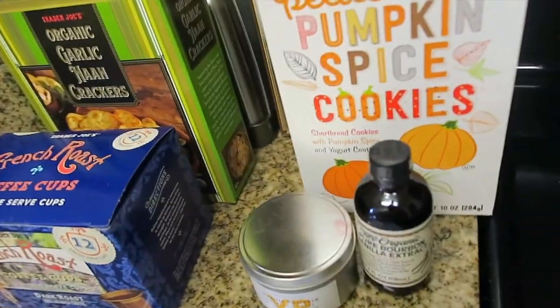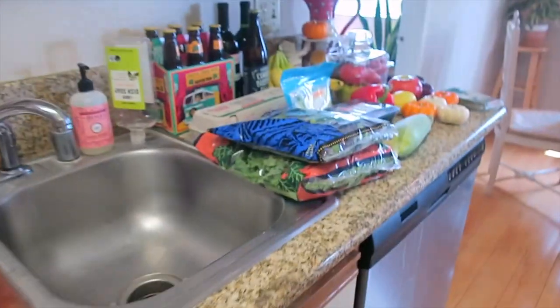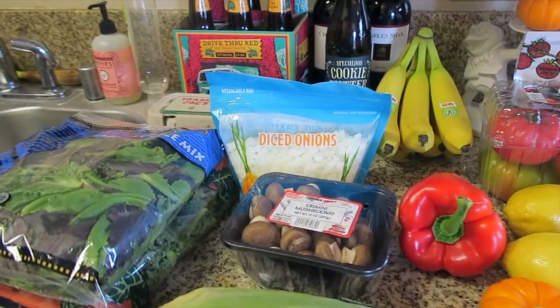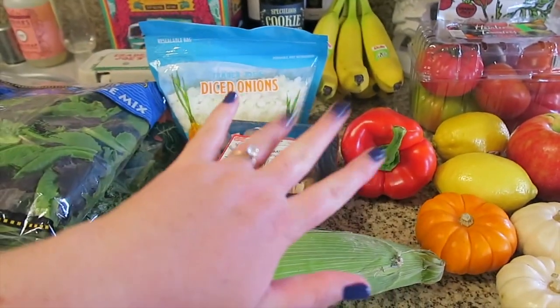So that is it. Hopefully you enjoyed this. If you want more grocery hauls, I can link it up in the corner. We'll see you guys soon with another haul. Hope you have a great day, and we'll talk to you later. Bye!